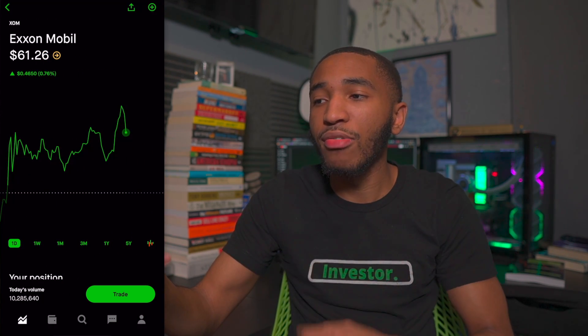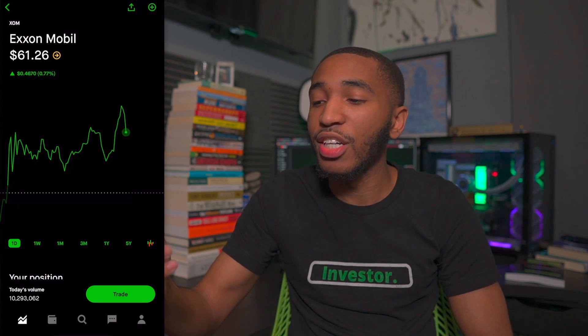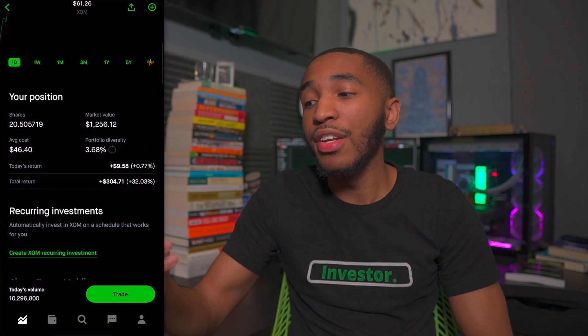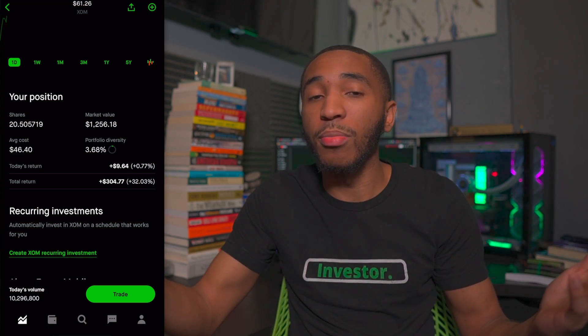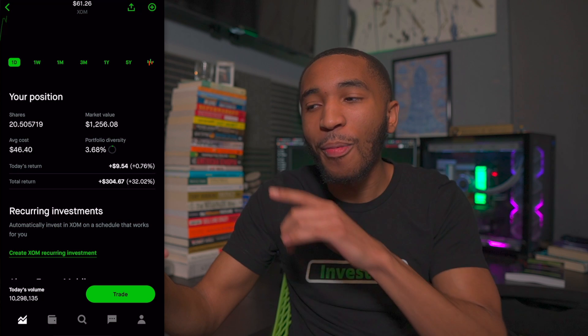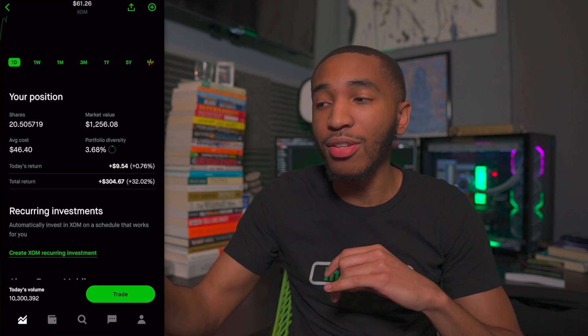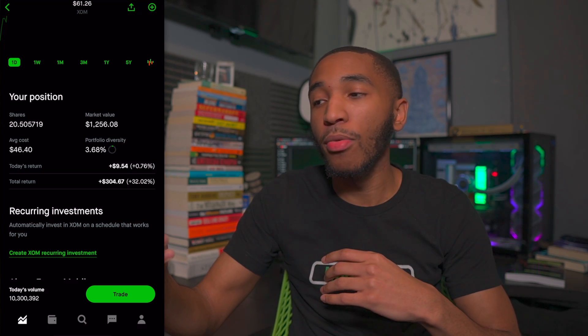Past Chase, we've got Exxon Mobile — XOM — sitting at $61.26 a share. I have about 20 shares. I need to buy more — I need to buy more of everything, to be completely honest, because I have a lot of positions. Overall, up about 32% or $304 — good stuff with Exxon Mobile.